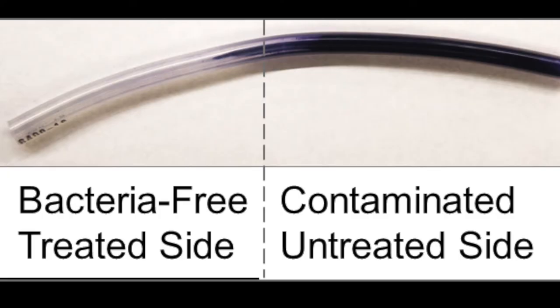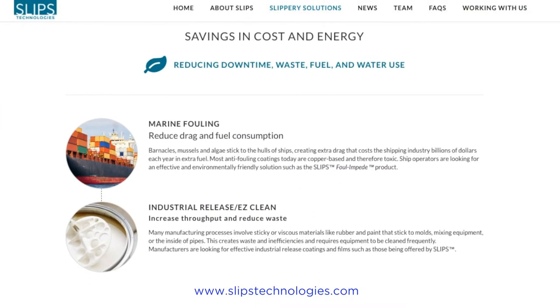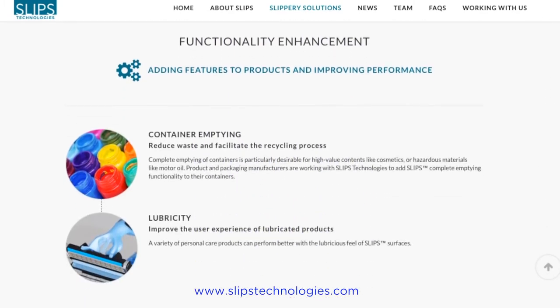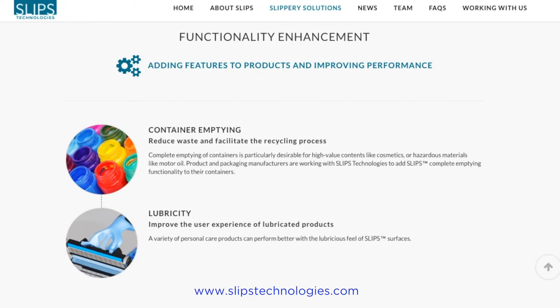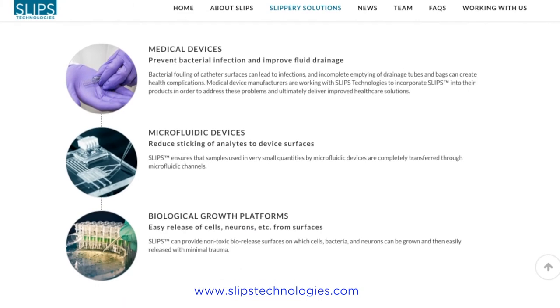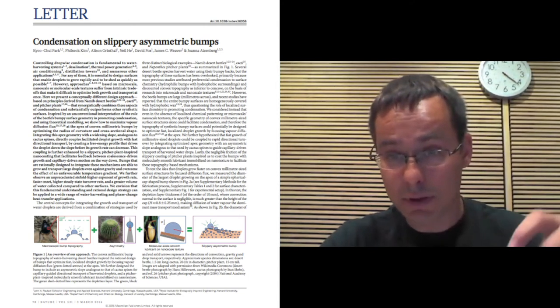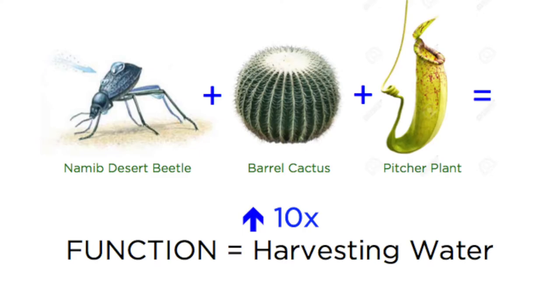Medical devices could be coated with slippery coatings to prevent bacterial fouling — there are clear medical applications. There are also industrial applications: heat exchanger and refrigeration designs could benefit from preventing icing or enabling quick shedding of water droplets. A colleague recently published a paper combining different biomimetic features, including SLIPS, to increase the water harvesting potential of surfaces by up to a factor of ten.